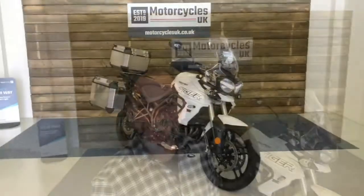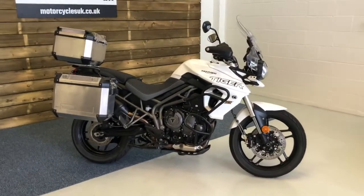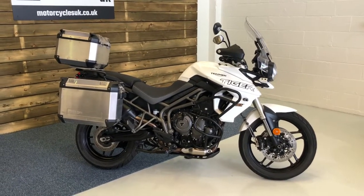Hi, welcome to Motorcycles UK. Today I'm going to show you a short video on this lovely Tiger 800 XRT. Here we have a Triumph Tiger 800 XRT — this is a 2018 model on a 68 plate, just 7,171 miles, well known from new and a full main dealer service history.